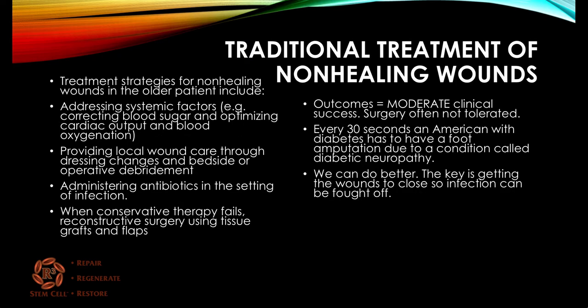Traditional treatment of non-healing wounds includes addressing the systemic factors like blood sugar for diabetes, local wound care with dressing changes and possibly a debridement, antibiotics. When conservative therapy fails, maybe a flap or tissue graft. The outcomes have been moderate, to say the least. Surgery is often not tolerated. Every 30 seconds, an American with diabetes has to have a foot amputation due to neuropathy.